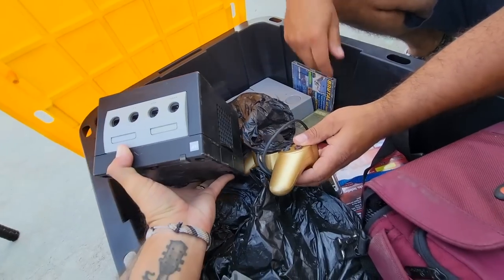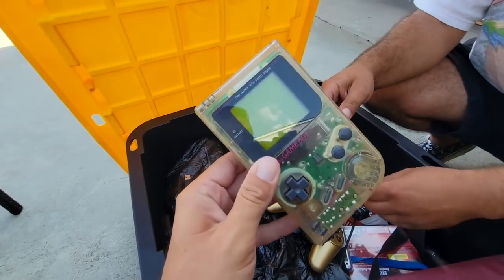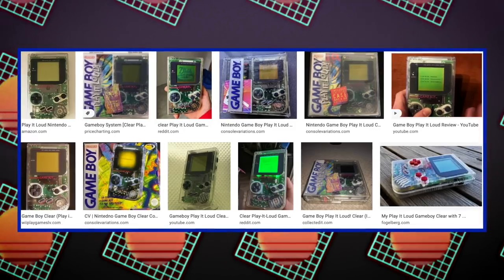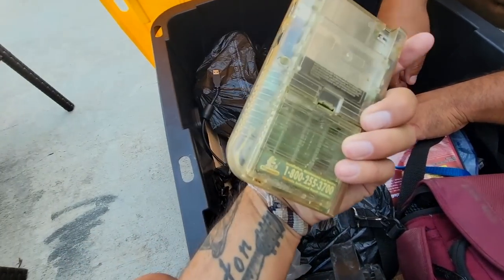We both said it at the same time — look at this, the clear one. You know what this is, right? This is from Play It Loud. Yep, these are the Play It Loud GameBoys right here. They came in a different type of case than the original ones — a big clear see-through case. I like that. Yeah, they're sick.